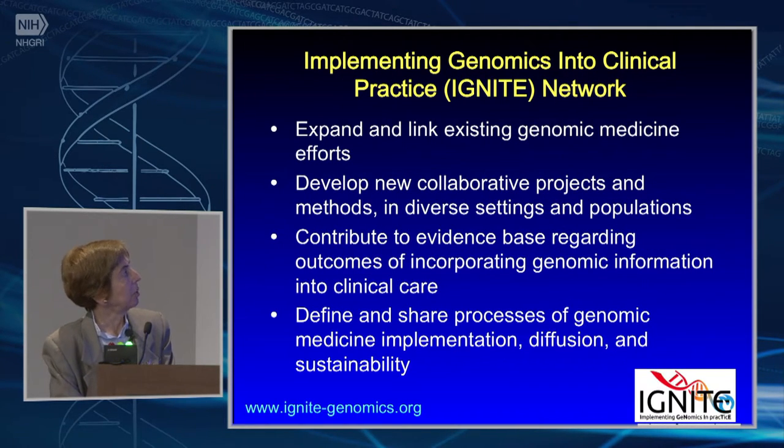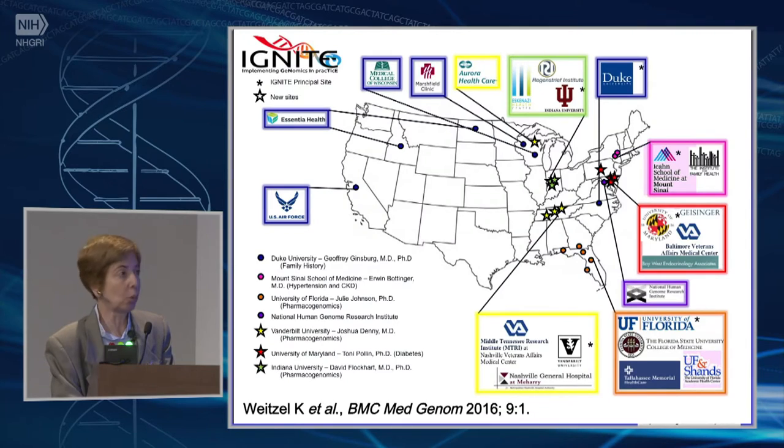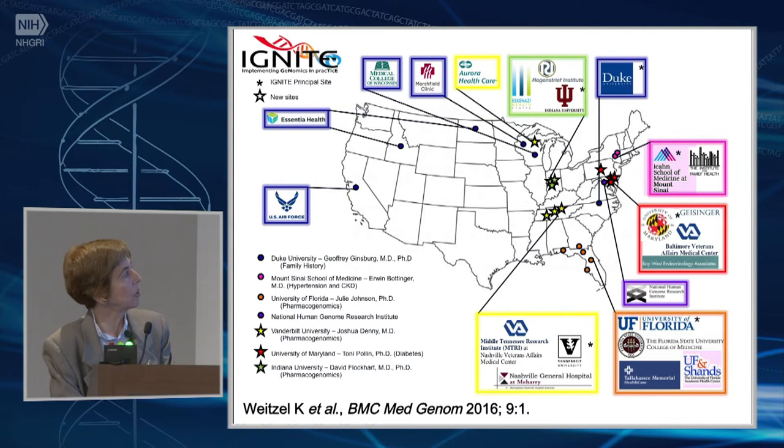IGNITE — which you'll hear much more about — has the goals of expanding and linking existing projects, developing new collaborative projects, contributing to the evidence base, and defining and sharing approaches for less well-resourced settings. The various sites of IGNITE are shown on the map.